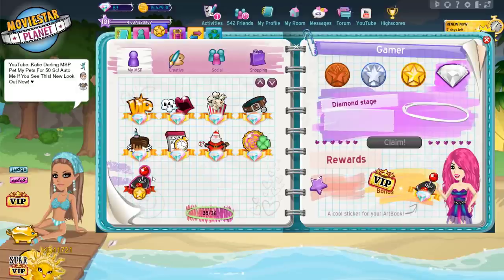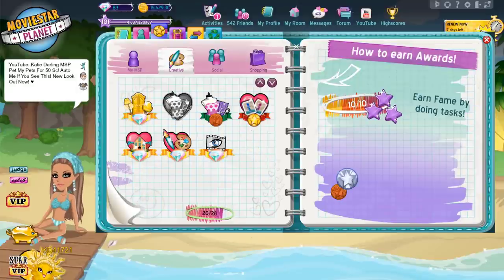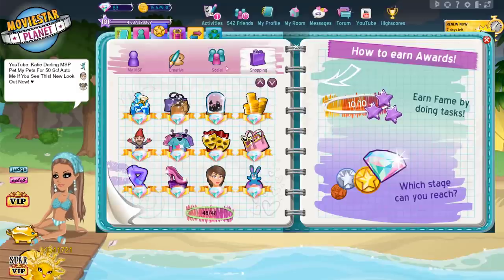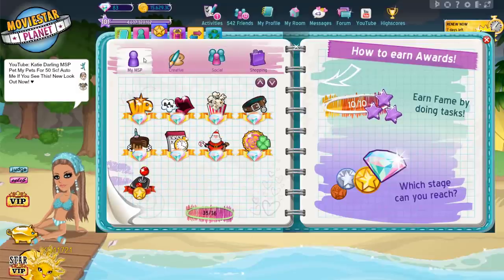Number 9: Claim your awards. I've already completed almost all of the awards, so I can't really show myself doing that right now. But the awards in the shopping section are super easy to get and you can knock multiple out at once.